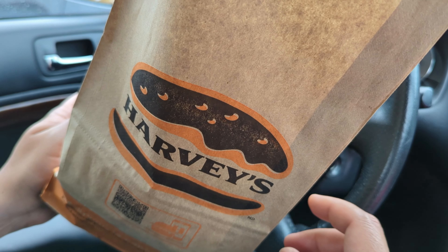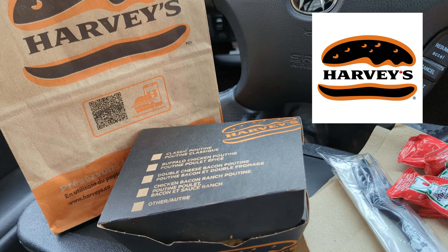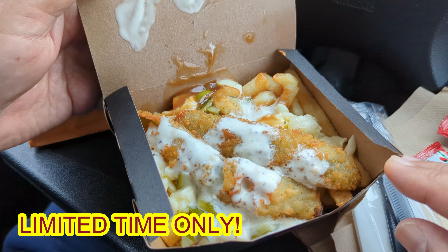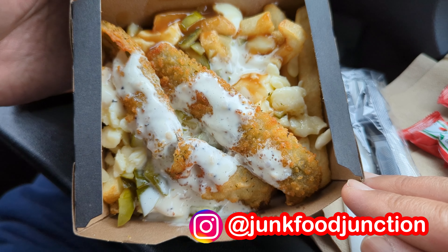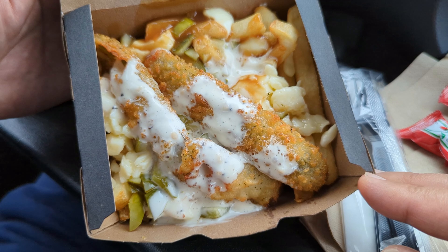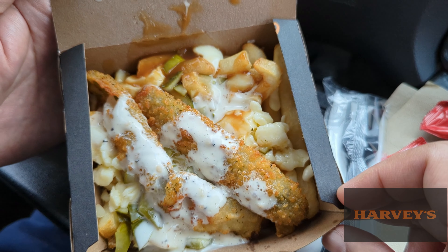This is a menu hack that apparently has been around before, but they've added a little bit of a twist to it. Let's see what's inside. We got napkins, ketchup, utensils, and the poutine. This is your first look at the limited-time-only pickle poutine from Harvey's. There's ranch sauce on top, cheese curds on top of their french-fried potatoes with gravy, and underneath there are diced pickles — this is pickle overload.